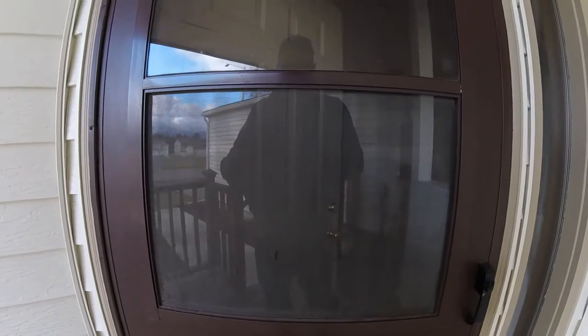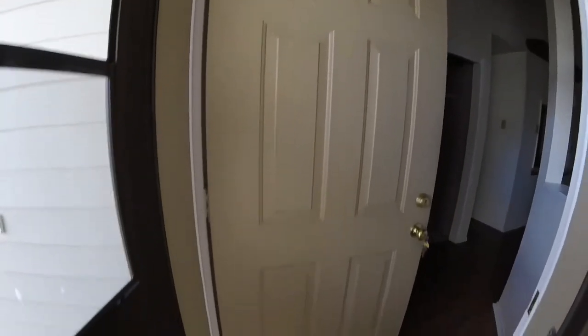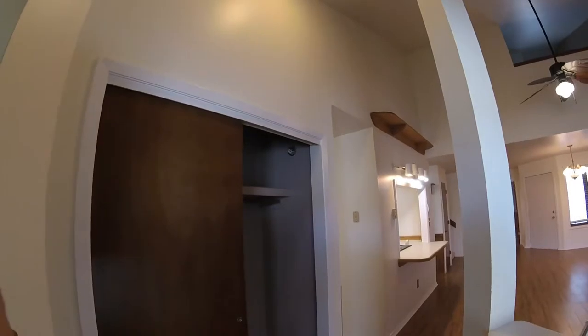The screen has a few scratches in it, so does the front door. The door has a few scratches in it, front entry.